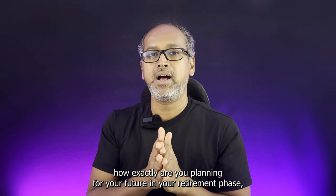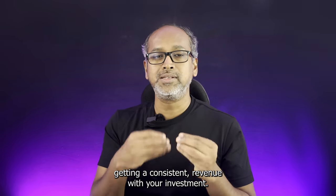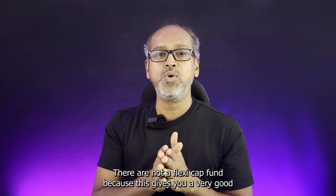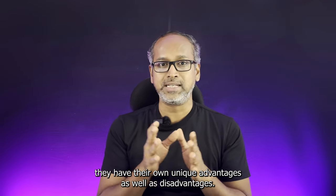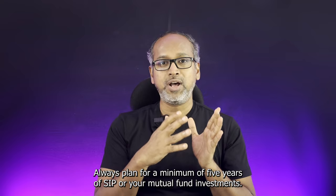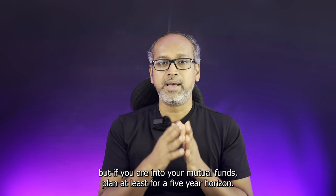If you're planning for your retirement phase, hybrid funds are definitely a very good thing to consider. To sum it up, both hybrid and flexi-cap mutual funds have their own unique advantages and disadvantages. It's crucial to align your choice with your financial goals, risk appetite, and investment horizon. Always plan for a minimum five-year SIP or mutual fund investment horizon, and consider alternative investments if you need a shorter timeframe.